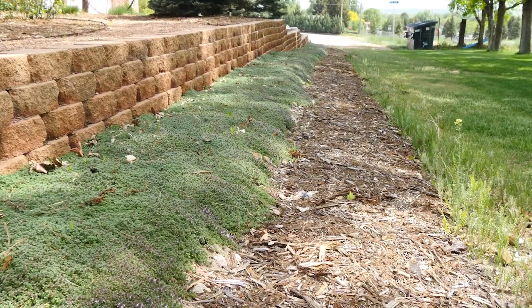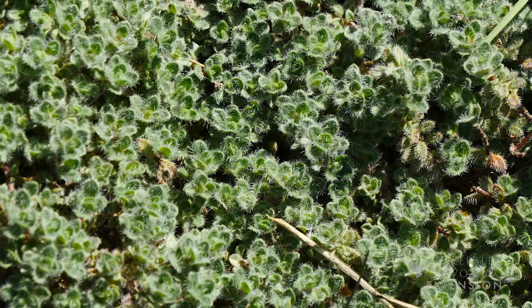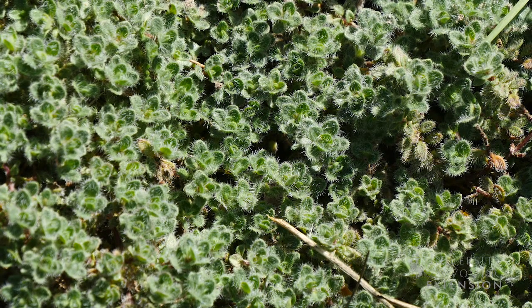Ground cover plants can also act like a living mulch. While they do require some extra water, they can help cut down on weeds and fill in areas that would normally be occupied by mulch.